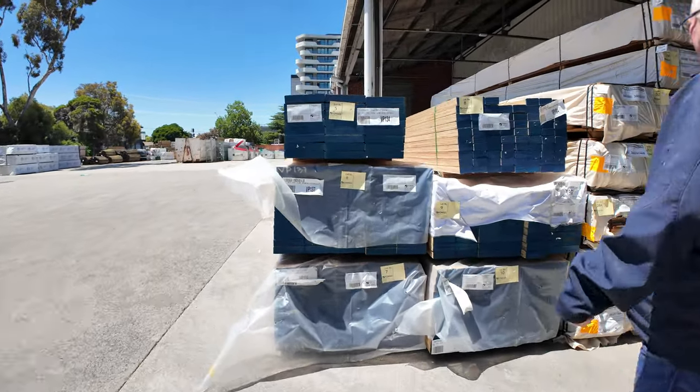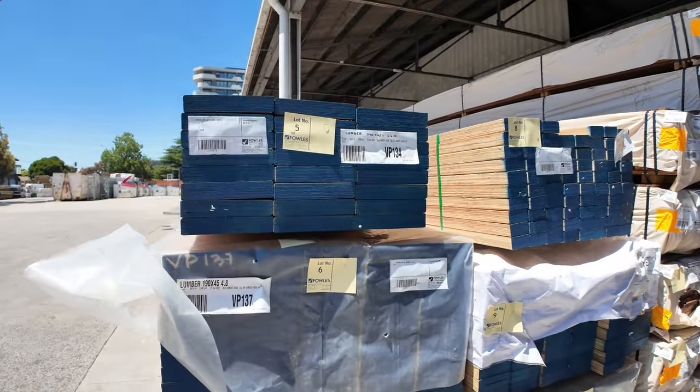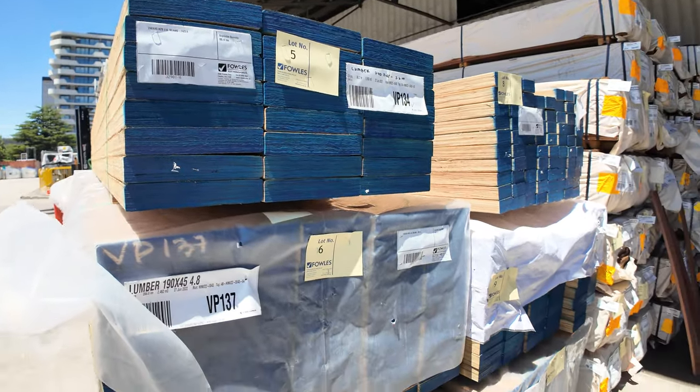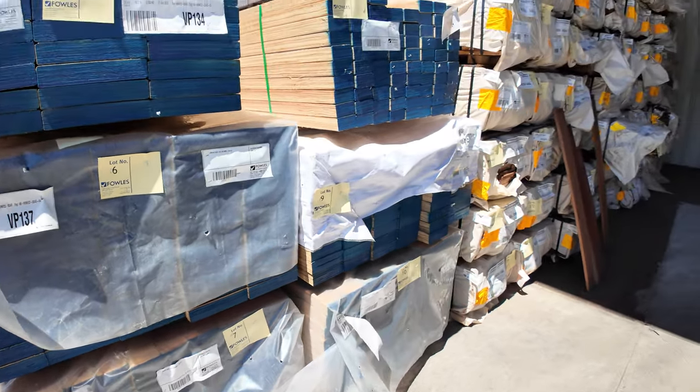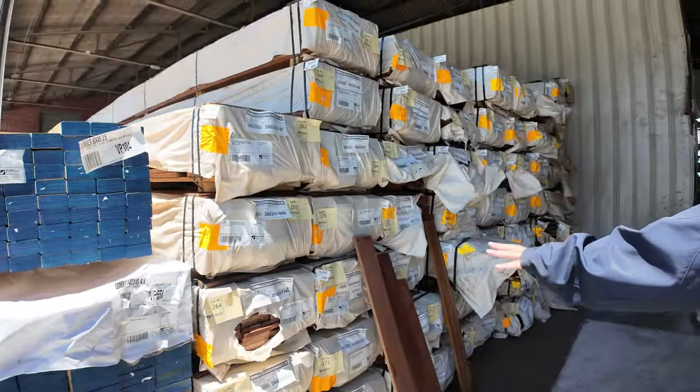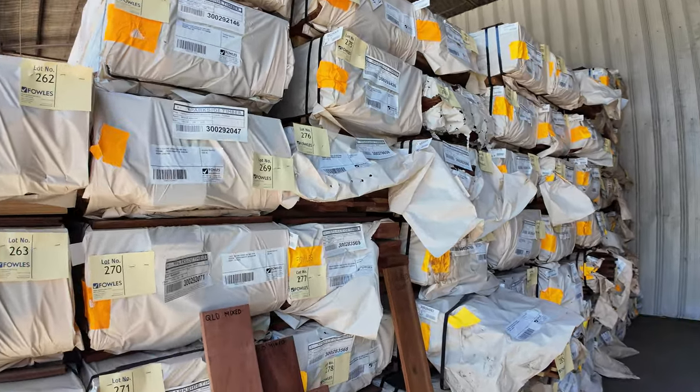LVL beams in a few different sizes — there's 90 by 45, 190 by 45, 240 by 45, and inside there's even some 290 by 45. So a good mix of LVLs there. There's also a good lot of decking as well, such as the Queensland mixed hardwood there.